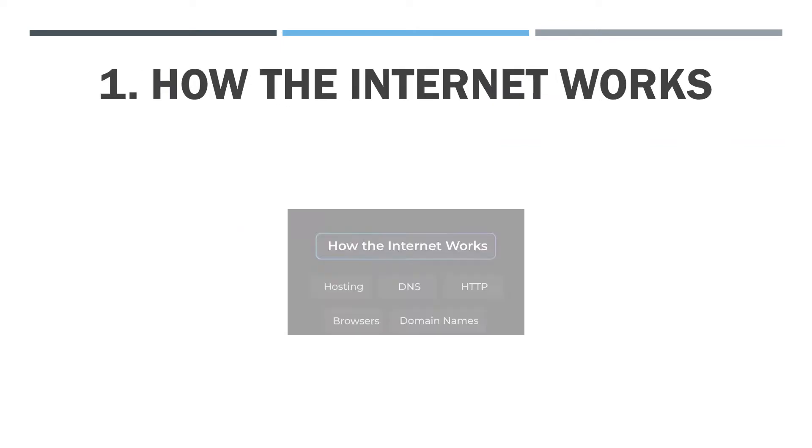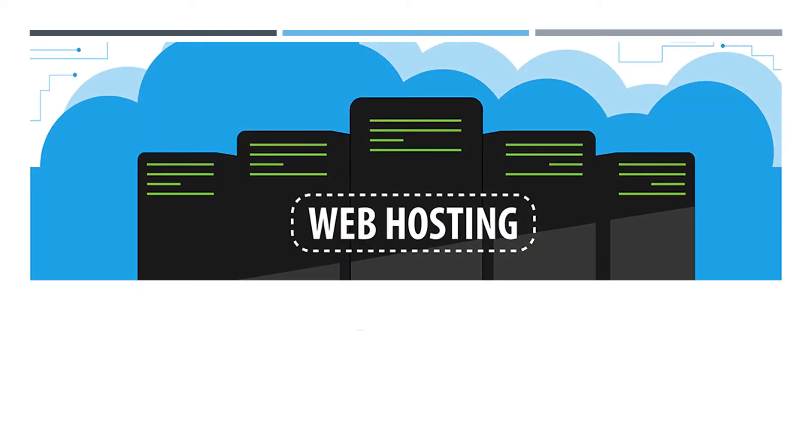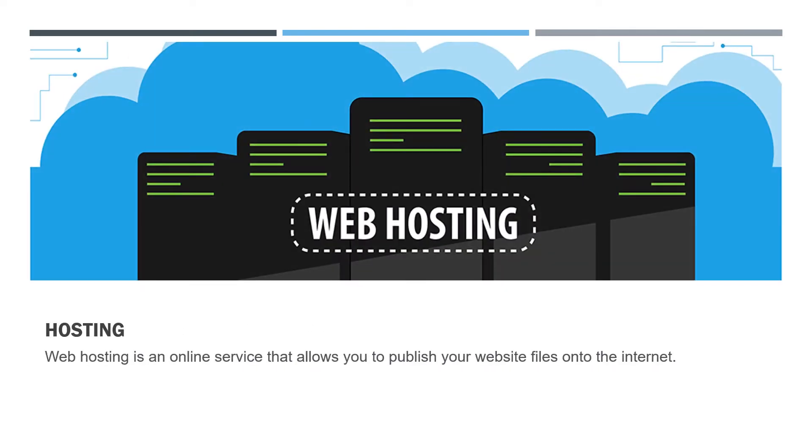The first topic is how the internet works. What is the purpose of hosting? Web hosting is an online service that allows you to publish your website files onto the internet, so anyone who has access to the internet has access to your website.